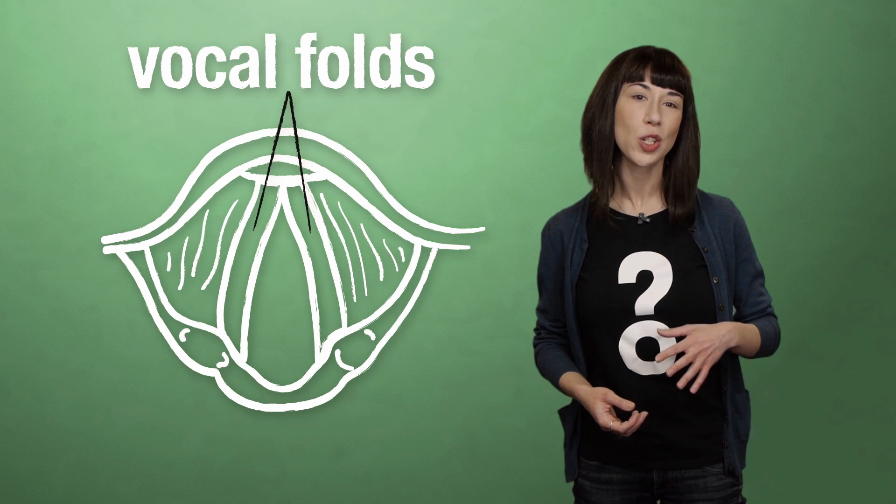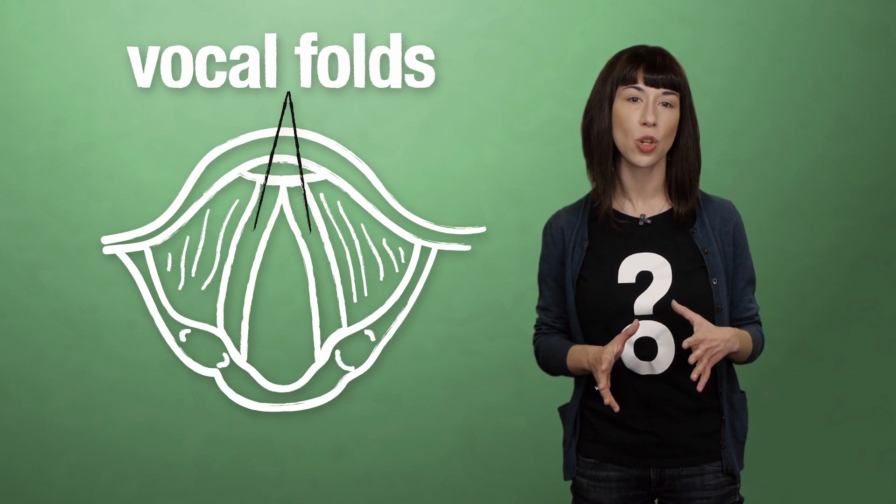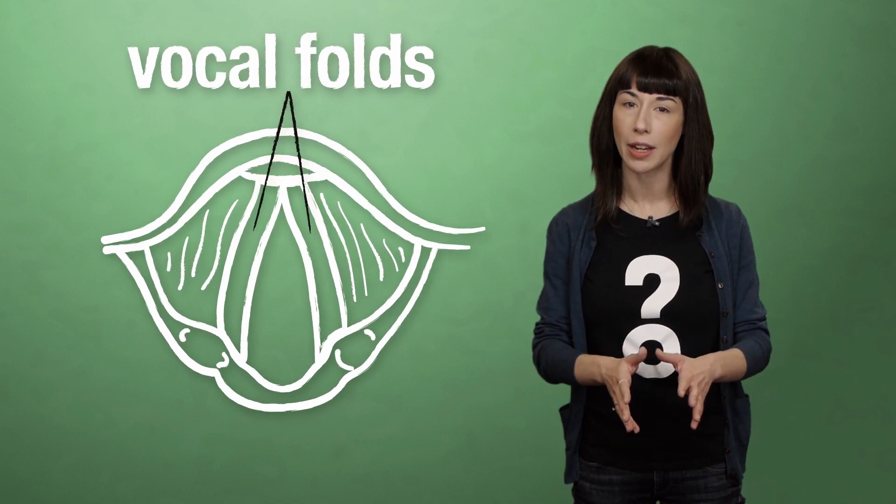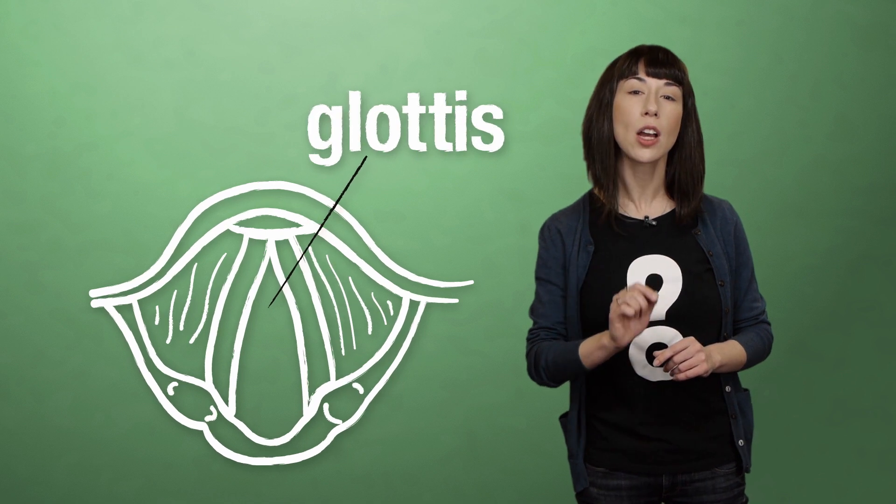The vocal folds are two strips of membranous tissue that you can manipulate in a few ways to control the pitch and quality of your voice. If you move your vocal folds together as the air from your lungs passes up through the slit between them, known as the glottis, it causes the folds to vibrate, like the reed in a clarinet or saxophone. This vibration then resonates through the air in the cavities of your head to produce the fundamental sound of your voice.